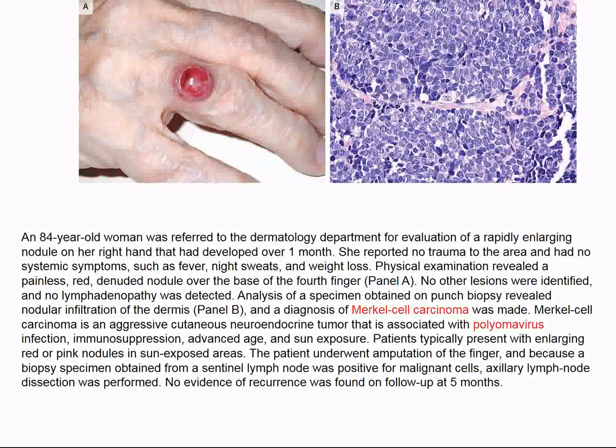We discussed Merkel cell carcinoma last week — the second very malignant skin cancer after malignant melanoma. This tumor is not pigmented but makes red papular lesions. It is one of the cancers initiated by a virus, in this case polyomavirus. This woman underwent amputation of the finger, had positive lymph nodes — this is an aggressive tumor. The histology is shown here and requires extensive debridement if the patient is to have a good outcome.